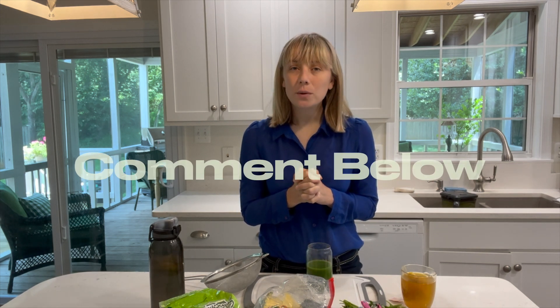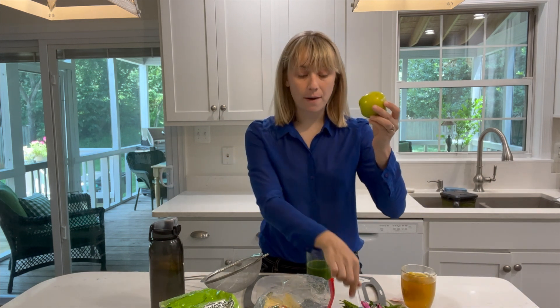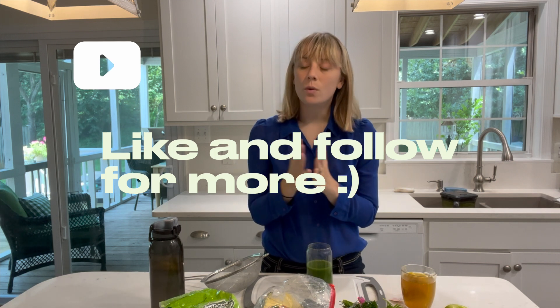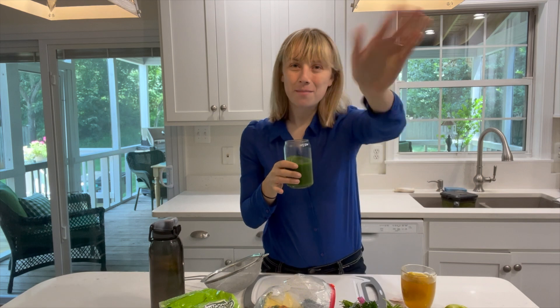That's it for today. I hope this was helpful for you. Please let me know if you would like to see more videos like this — about food, greens, benefits, recipes, or lessons I've learned and financial information. Put it in the comments below. Feel free to like this video if you enjoyed it and subscribe if you want more. Let me know what you put in your green juice and what you like, and I'll see you in the next video. Bye guys!